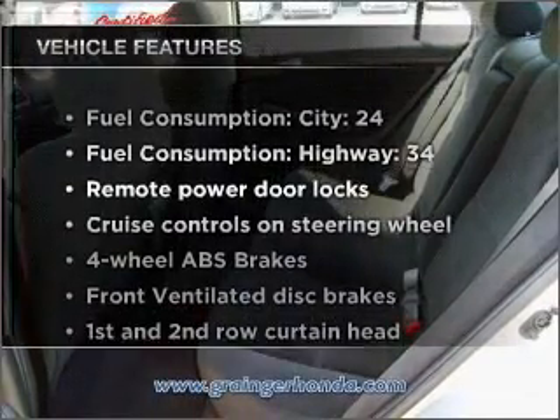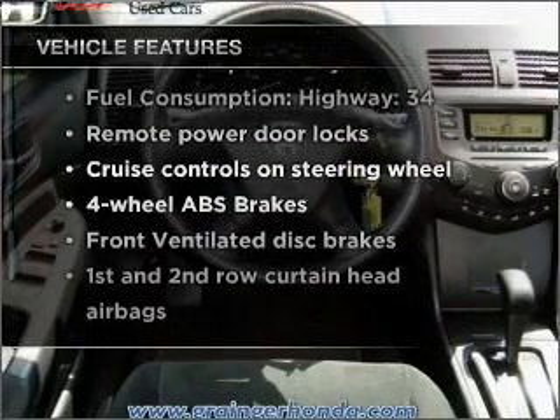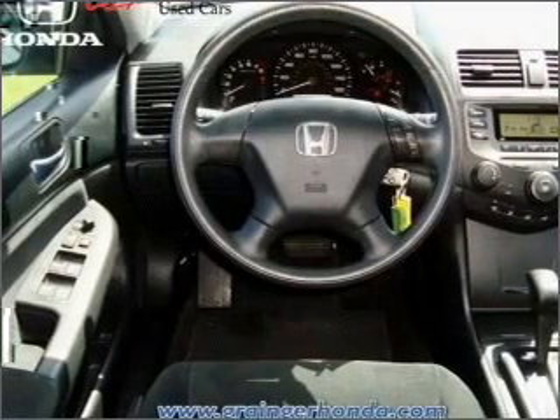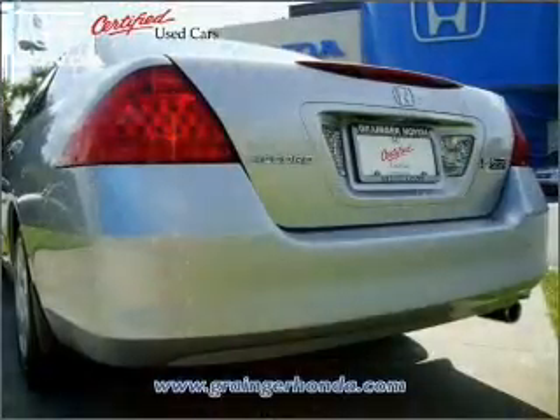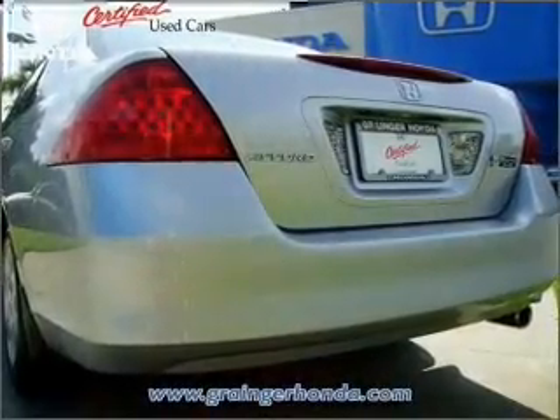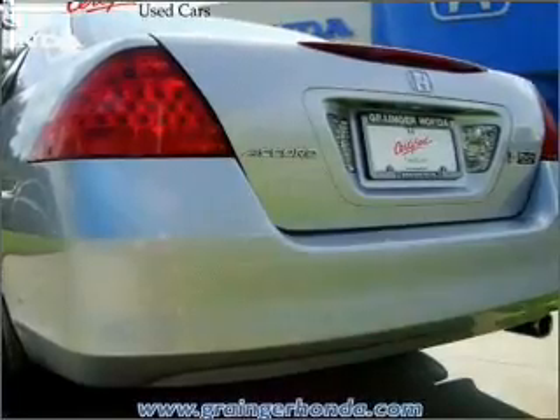Plus, enjoy these notable features that are included in this ride: air conditioning, power door locks, power windows, power steering, cruise control, power mirrors, an alarm system, an AM-FM stereo with a CD player, and an adjustable tilt steering wheel.